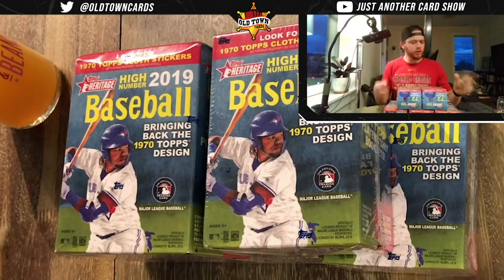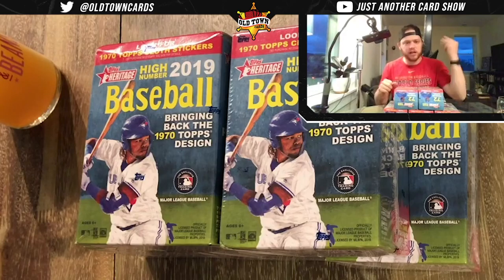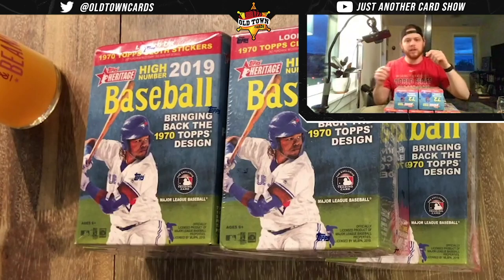I got these for $20 apiece on Walmart.com. If you get $35 or more you get free shipping, so I got five boxes. Today we're going to be hunting for some of my favorite players from last year: we've got Vlad, Tatis, Alonzo, and Eloy. We've also got Hira Senzel — there are a lot of players we're hunting for.